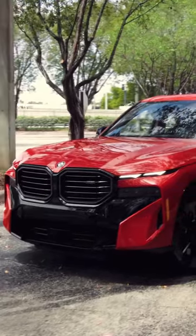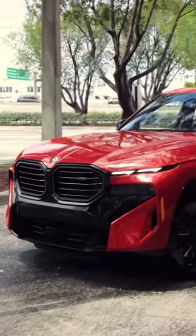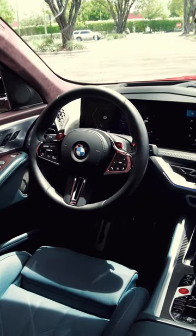The BMW XM is the most powerful production BMW ever. It is spacious, luxurious, and has a high-tech interior.